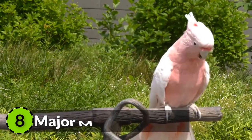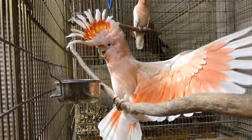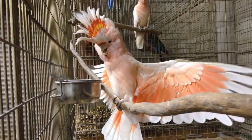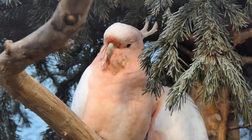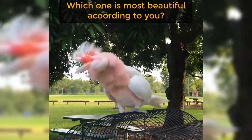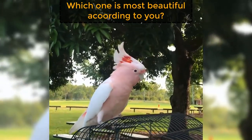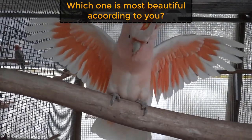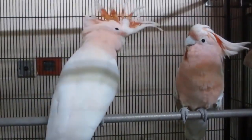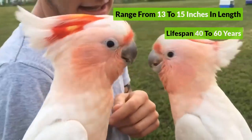Number 8: Major Mitchell's Cockatoo, also known as the Leadbeater's Cockatoo. This medium-sized bird is found only in the arid areas of Australia and is fairly recognizable due to its white and pink plumage. It has a bright red and yellow crest which adds a colorful texture to its beauty. It ranges from 13 to 15 inches in length and has a lifespan of 40 to 60 years.